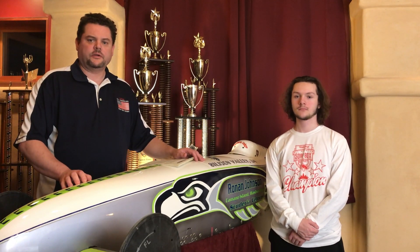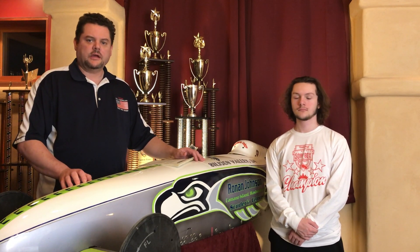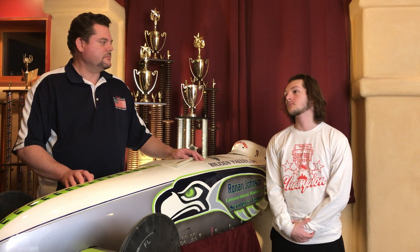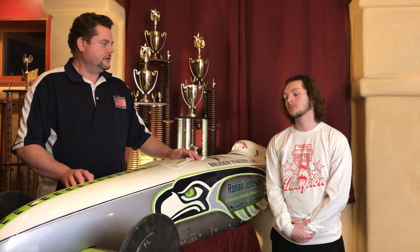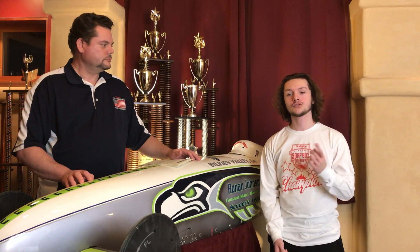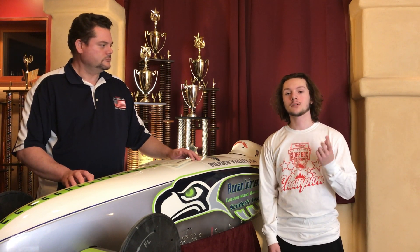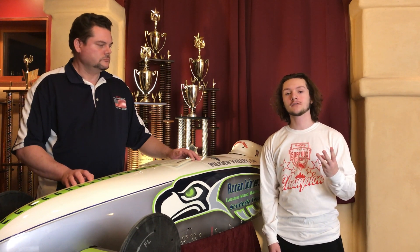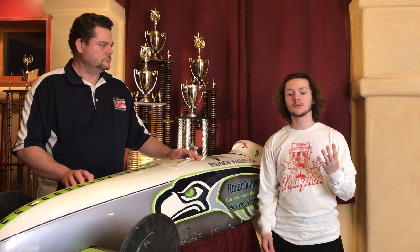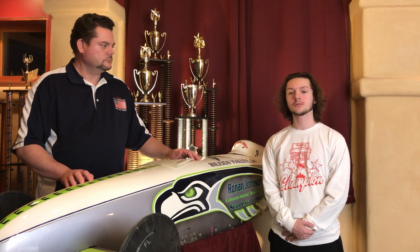Before we start talking about the cars, I need to ask Ronan a critical question. In your experience, Ronan, what is the most important single thing to making a gravity powered race car go fast? I would say the most important things are the driver — knowing how to perform while under pressure, knowing your lines to take down the hill, and knowing how to do as little steering as possible and as smooth a steering as possible.